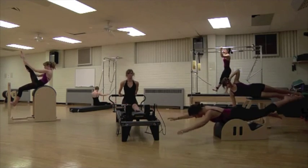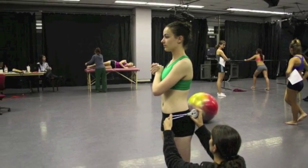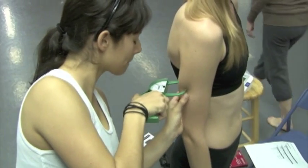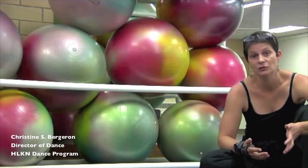We encourage our students and want our students to go and do research and work with faculty as a participant in research but also as an assistant. We want them to be able to go out and test theories and concepts that they have for themselves and do case studies.